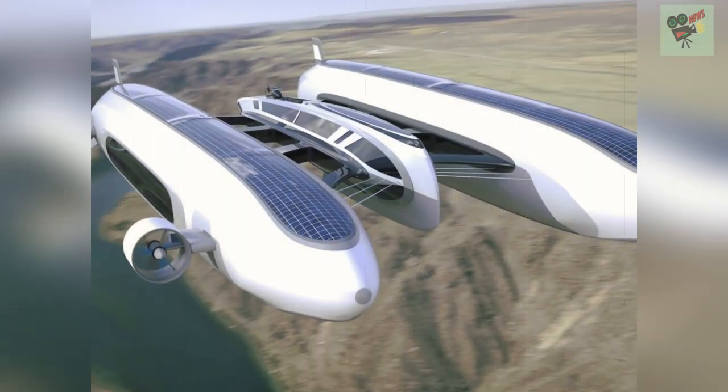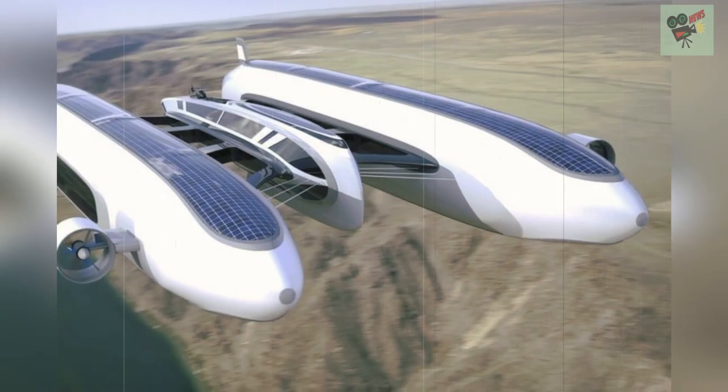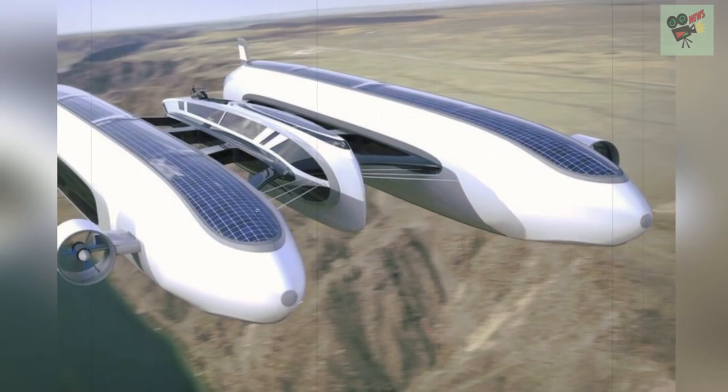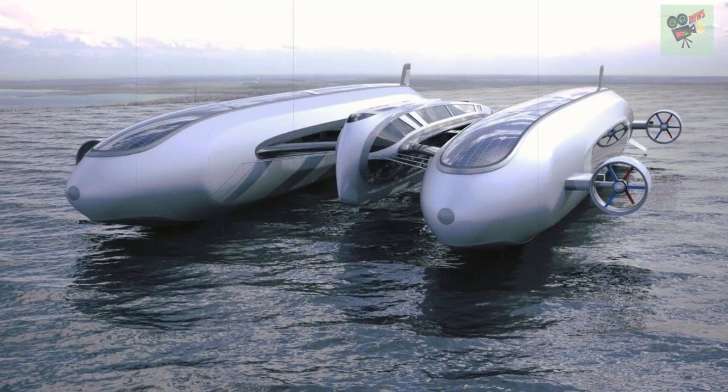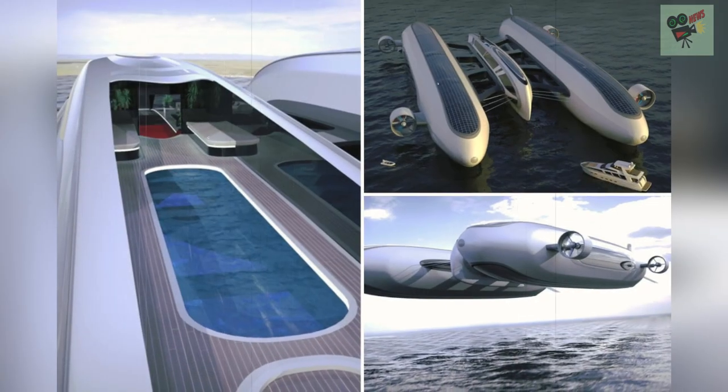Lazzarini have also developed a £7.5 million 'Ferrari of the seas' hyperyacht that can hit 85 miles per hour and comes with a garage for the owner's supercar. Designers revealed that the boat has foil wings that deploy to lift the boat — which comes in a Ferrari-style red — out of the water at speeds exceeding 20 knots.